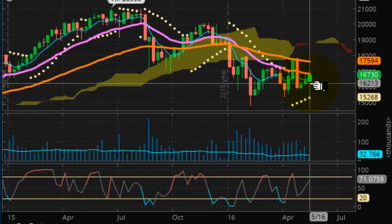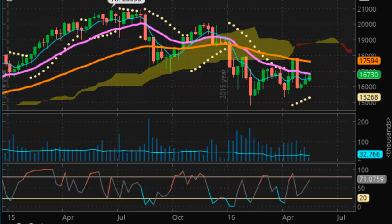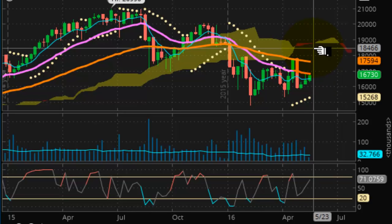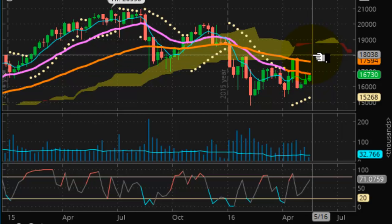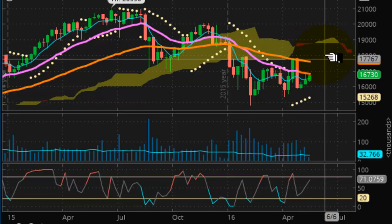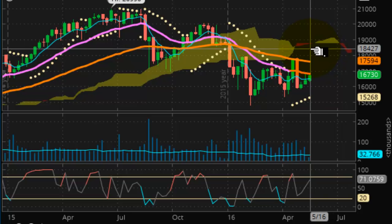If it can break above $17,594, then we can hit the air pocket, which is the bottom of the Kumo cloud and the long-term trend line resistance. A break above that will create an air pocket up to around $19,000. The trading range will extend from the $17,000 level to the $19,000 level. Our weekly support is at $15,268. As long as prices stay above that, the up channel remains intact. On a short-term basis, this remains a buying opportunity as the market is pulse-waving positive.